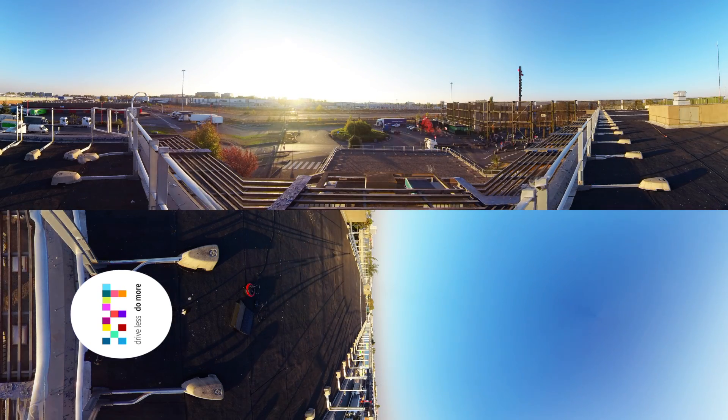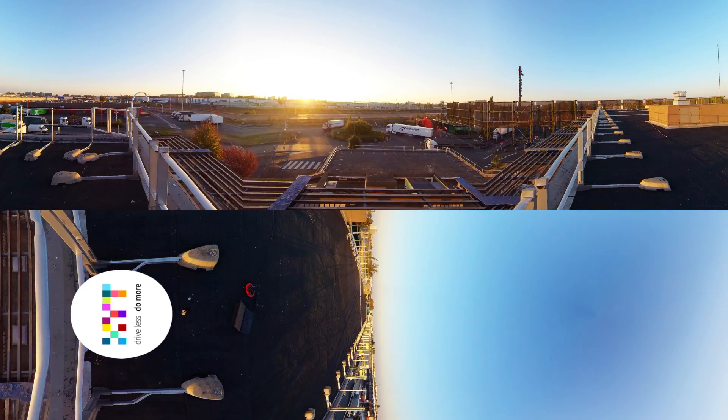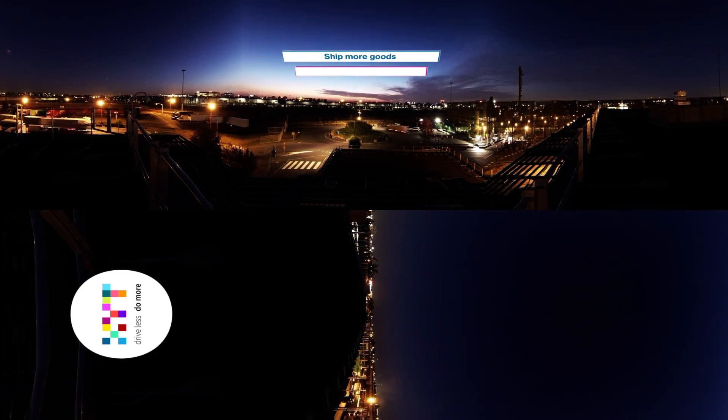In 2017, more than 500 million parcels were distributed in France, and this figure will have doubled by 2025. Logisticians and carriers must therefore adapt to carrying more goods, mastering logistics costs, and especially reducing the environmental impact in cities.